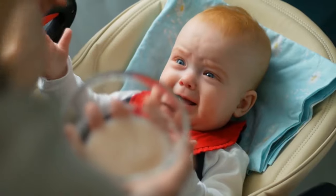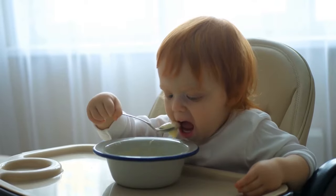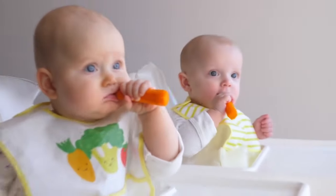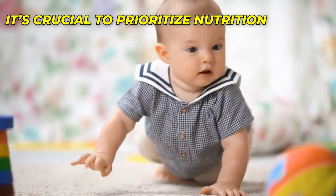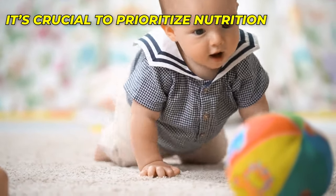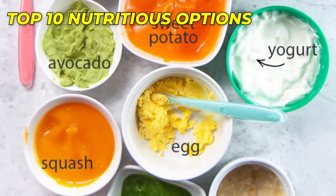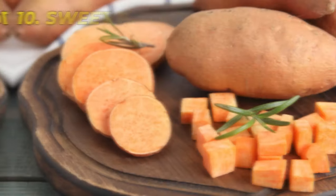Baby Superfoods – Essential Foods for Baby Development and Brain Growth. Welcome to the ultimate guide on the best first foods for your baby. As your little one begins their journey into solid foods, it's crucial to prioritize their nutrition and provide them with a healthy foundation. In this guide, we will explore the top 10 nutritious and delicious options that will support your baby's growth and development.